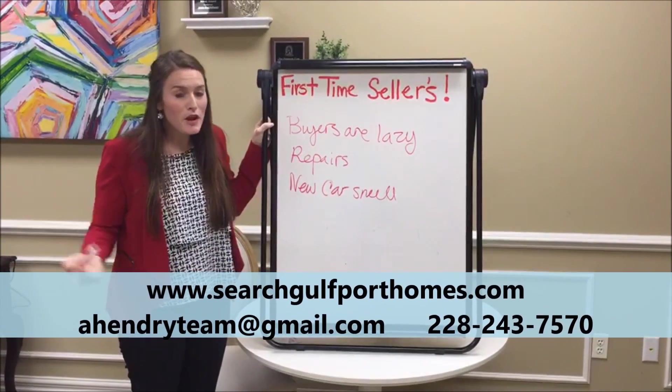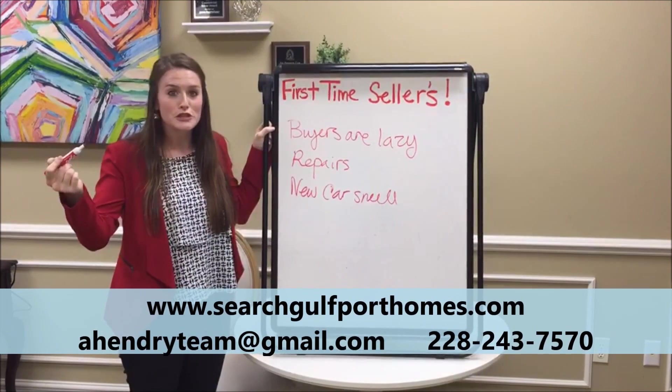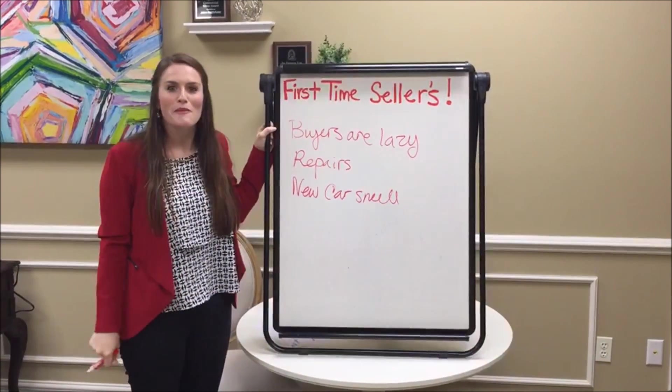I hope this helps. Let me know if you have any questions. This is our tip for Tuesday, and to all you sellers out there, call me if you need help.